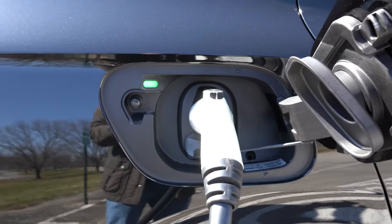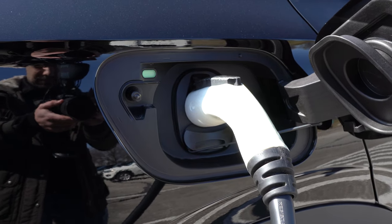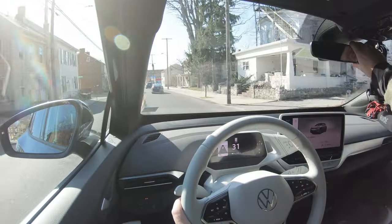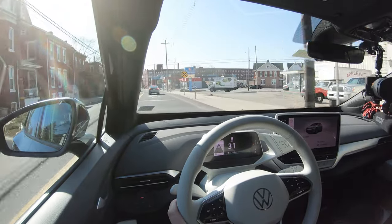Regarding charging, in case anybody is new to the electric game: this can be charged at home using either a 110-volt or 240-volt connection. It's also capable of DC fast charging, which we're going to attempt to try out here in a little bit. The charging cable is going to be included when you make your purchase of the ID4.